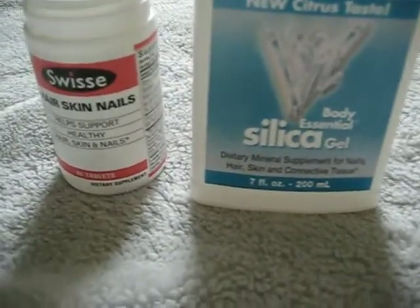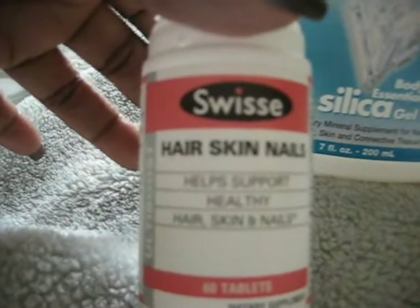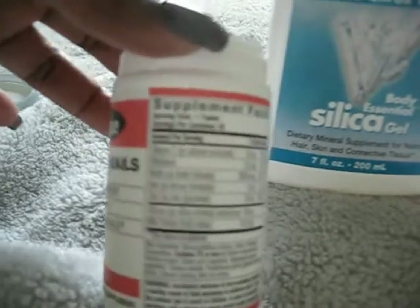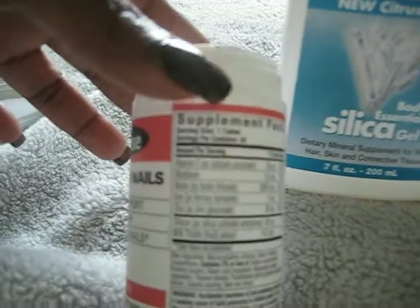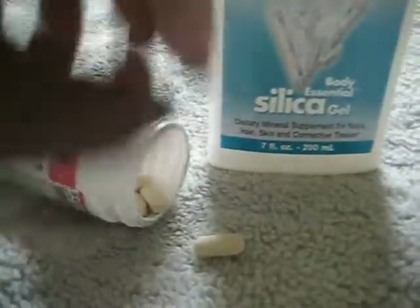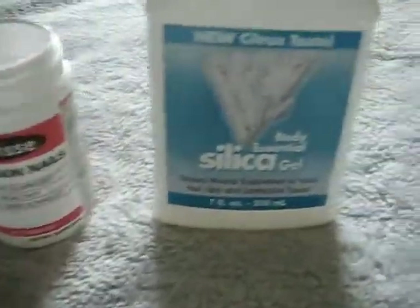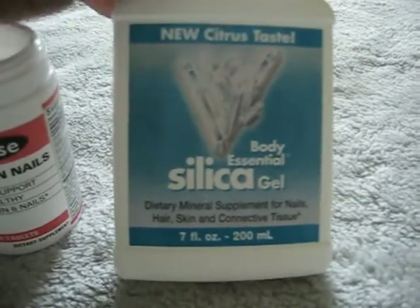Here are some supplements I've been taking. This brand is called Swiss Hair, Skin and Nails — they help support healthy hair, skin and nails. The good thing about this brand is that all you need to take is one tablet. You can take this on an empty stomach and you will not get nauseous or sick. The tablets are small and easy to digest.